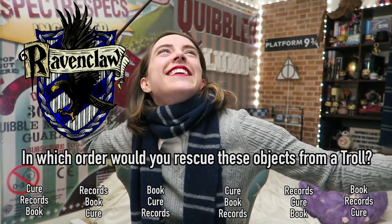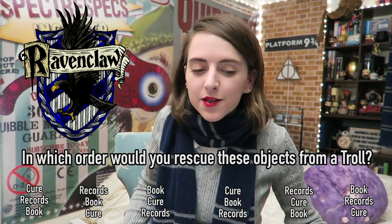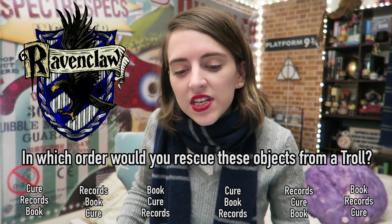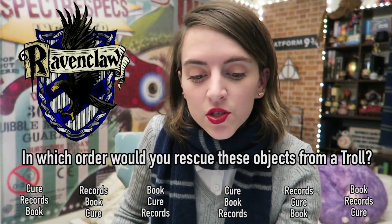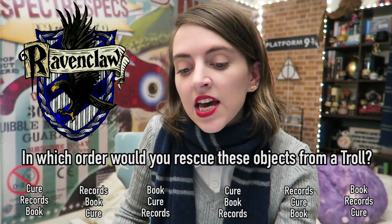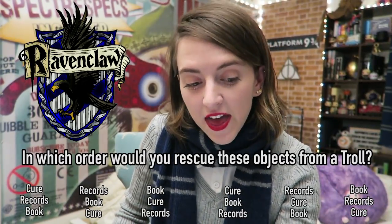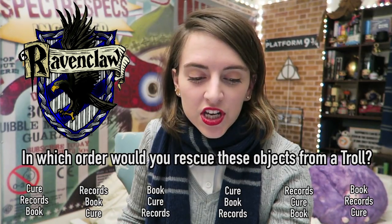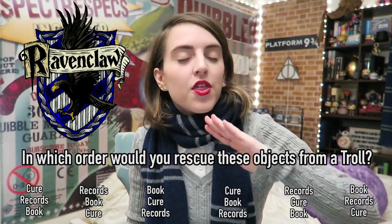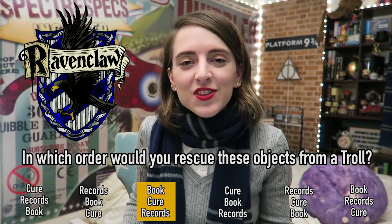A troll has gone berserk in the headmaster's study at Hogwarts — it's about to smash, crush, and tear several irreplaceable items. In which order would you rescue these objects? First, a nearly perfected cure for dragon pox, then student records going back 1,000 years, and finally a mysterious handwritten book full of strange runes. Or first the records, then the mysterious book, then the cure. Or the book, the cure, then the records. The answer is first the book, then the cure, then the records.